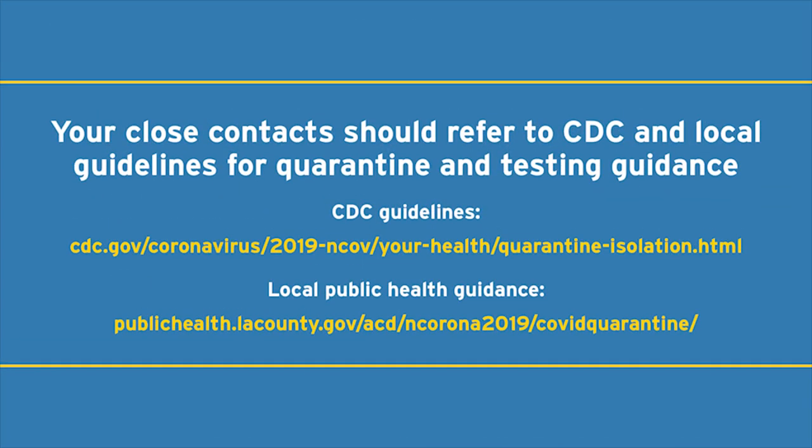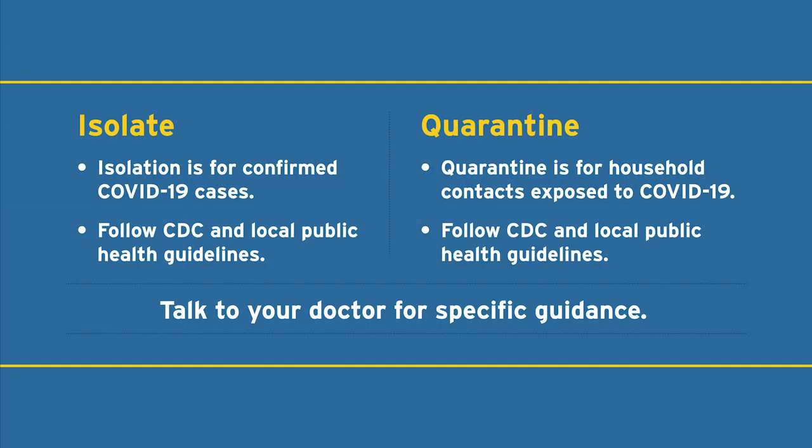Now this is very important: people in your household may need to test or quarantine based on updated CDC and local guidelines. Following these guidelines helps keep others safe and aims to reduce the spread of the virus. If you are isolating or quarantining, this means no going to work.